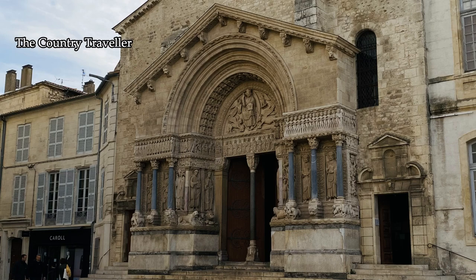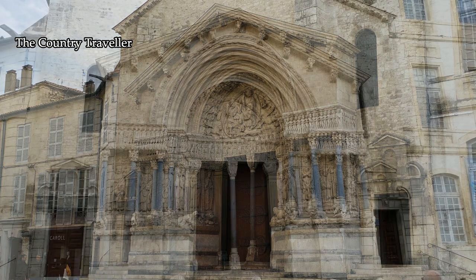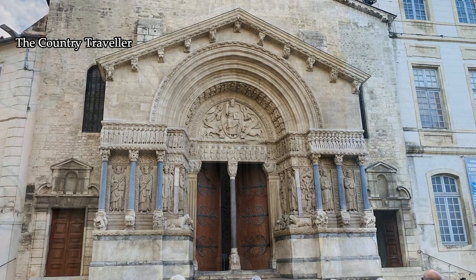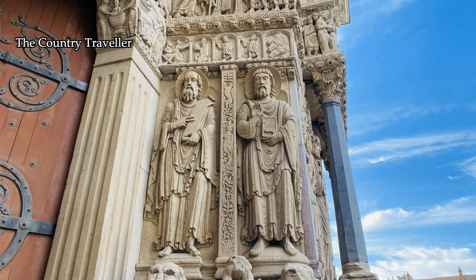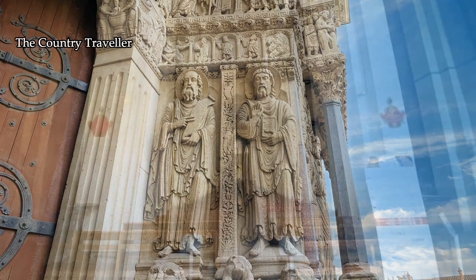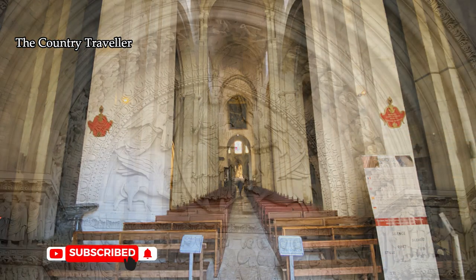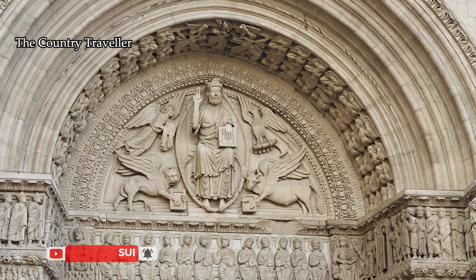Here too is the Church of Saint Trophime. This is considered to be a masterpiece of 12th century Romanesque architecture and is one of Provence's major Romanesque monuments, built between the 12th and 15th centuries. The sculptures over the church's portal are considered some of the finest examples of Romanesque sculpture.